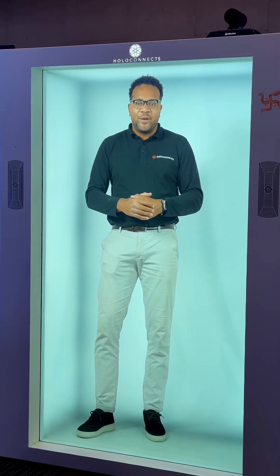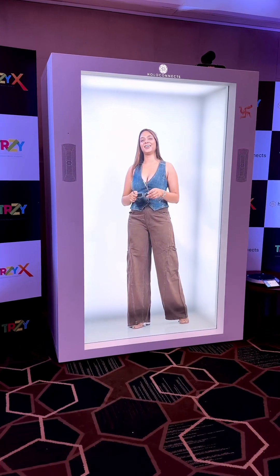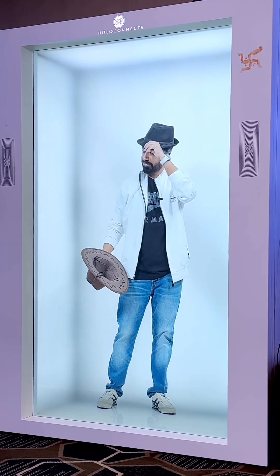You can use the holobox to do live performances like a music show, a comedy show, or even a fashion show. The use case scenarios of the holobox are almost endless.